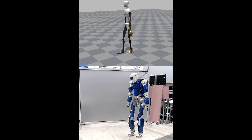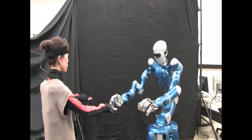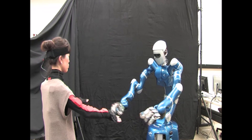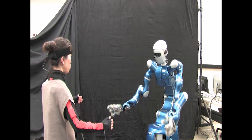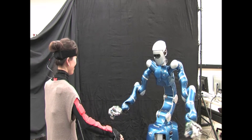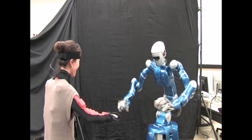However, there is a side effect, as you can see from this video. Even though I didn't intend for my robot to imitate every single movement, it can even imitate my coughing as well.